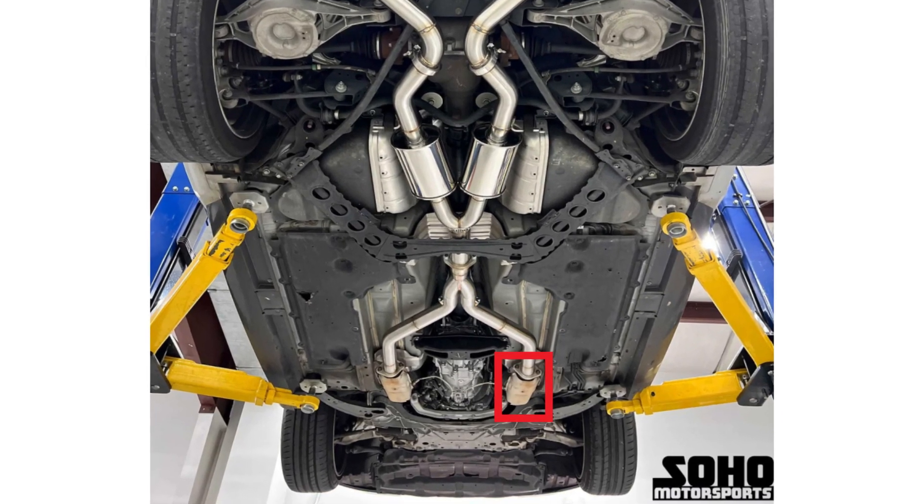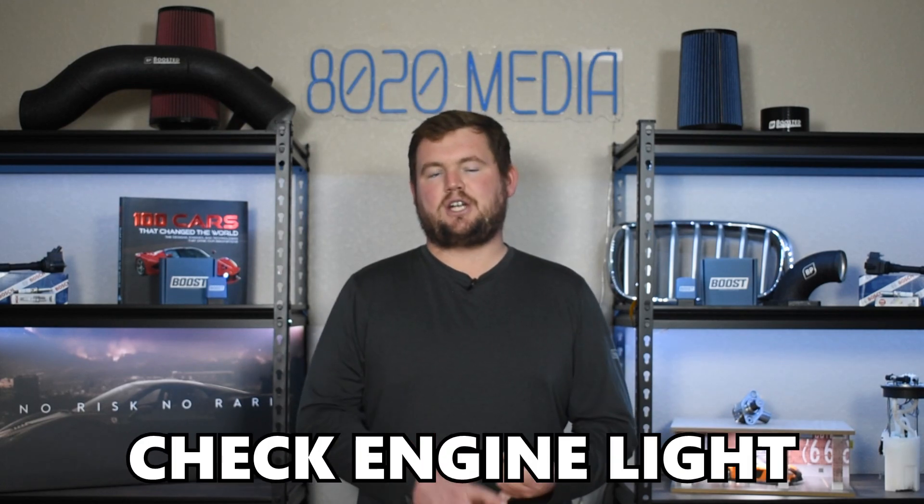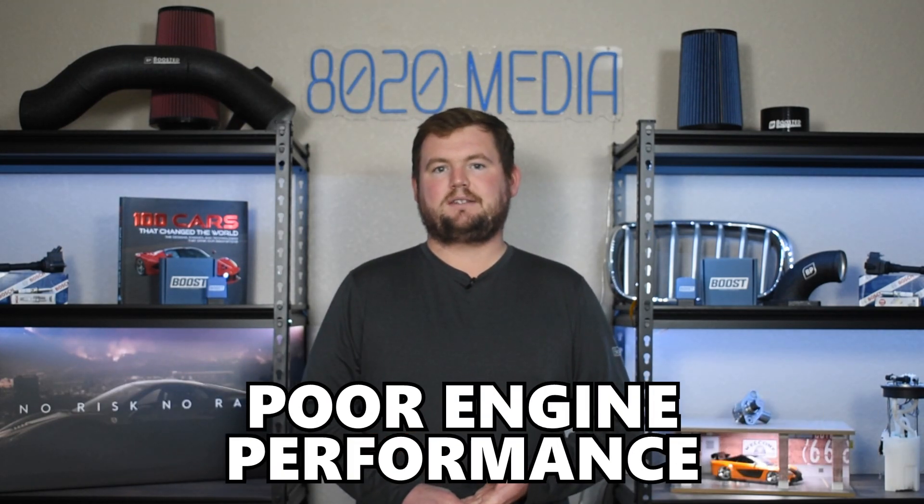Moving on to the second most common problem, we have catalytic converter failure. It's pretty common for the catalytic converter, especially on the passenger side, to actually become clogged and fail over time on this engine. Catalytic converters are of course very expensive, so this is another thing to be on the lookout for. It does seem to be a more common issue on older VQ37 engines, which could be an age-related thing or it's possible the newer parts were updated and are less prone to failure. Some of the most common symptoms include the check engine light, rough idle, exhaust rattle, poor performance, among other things. If you're noticing any of these symptoms, it's very possible that you've run into catalytic converter failure.